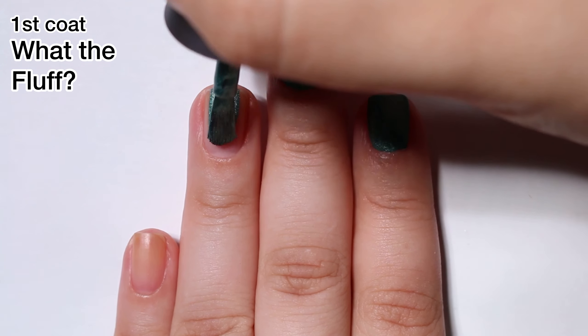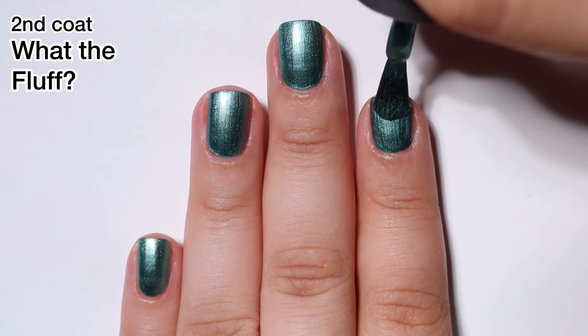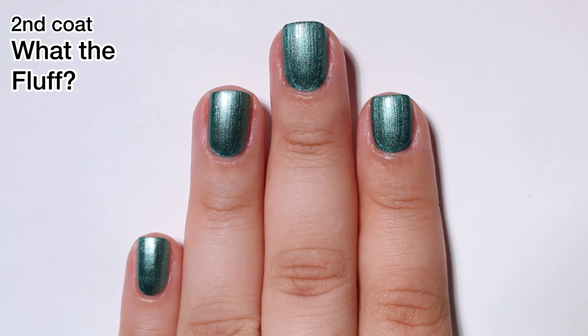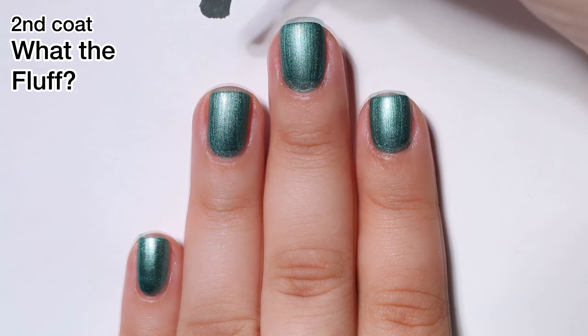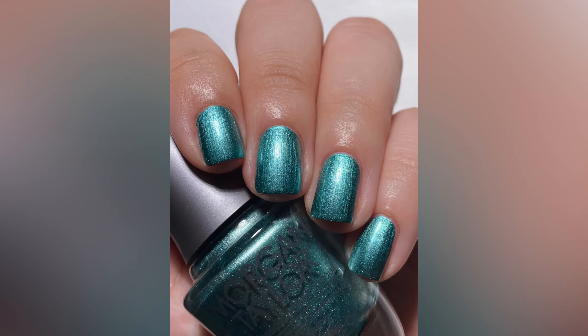This one is called What The Fluff and this one is more chrome-y than the other two. The other two had more of very fine metallic flakes, but this one is definitely more of a chrome. Keep in mind there is going to be some brush strokes here. I really don't mind brush strokes with a manicure — I just think it gives it a little something extra. This is absolutely gorgeous. The formula is great and I got coverage in two coats.